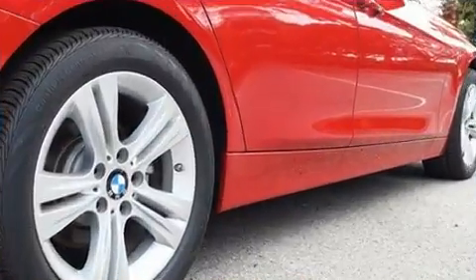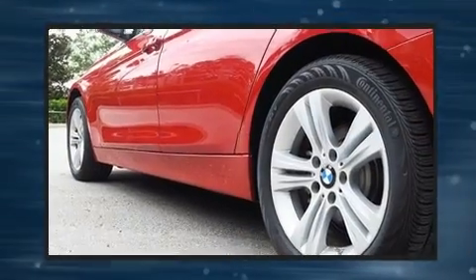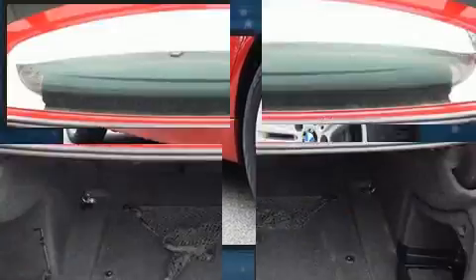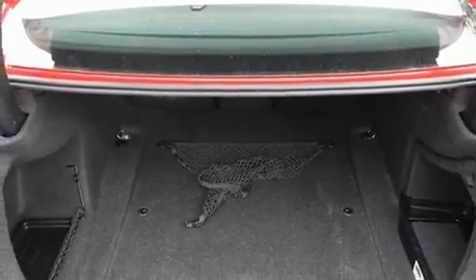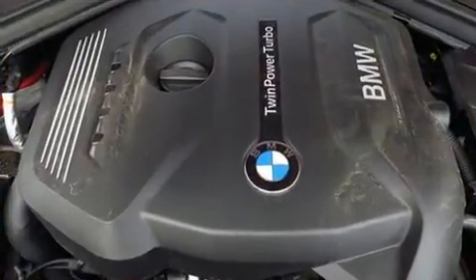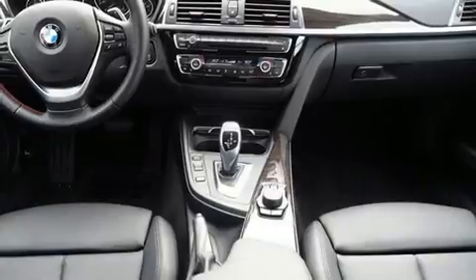BMW ensures the safety and security of its passengers with equipment such as dual front impact airbags with occupant-sensing airbag, front-side impact airbags, traction control, brake assist, anti-whiplash front head restraint, ignition disabling, an emergency communication system, and four-wheel disc brakes with ABS.